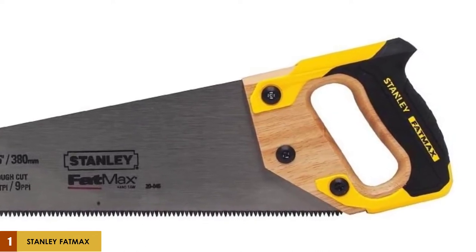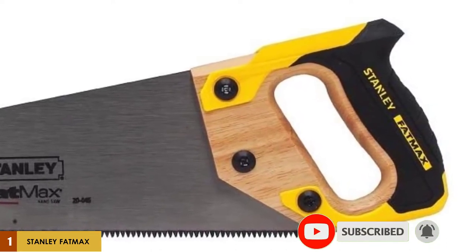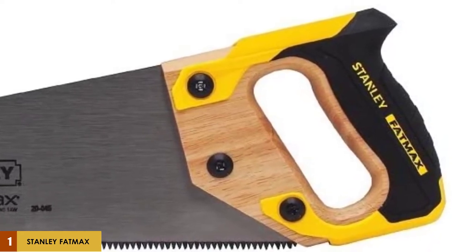To reduce binding, the blade is 15% thicker than traditional blades, giving you more stability for straighter, smoother cuts which approach trim quality in soft woods. The extra-wide ergonomic handle lets you saw for longer periods without muscle fatigue, effectively letting you get more done with less effort.